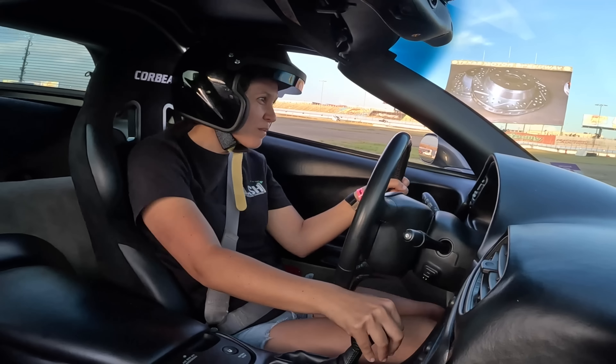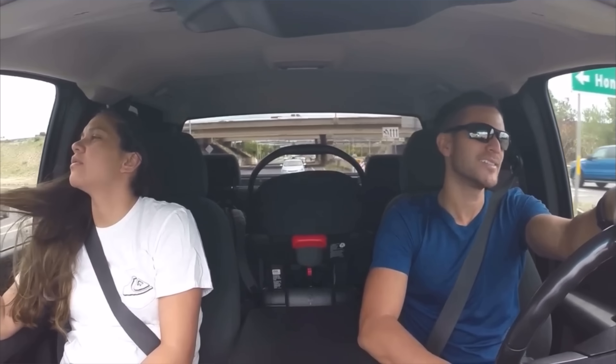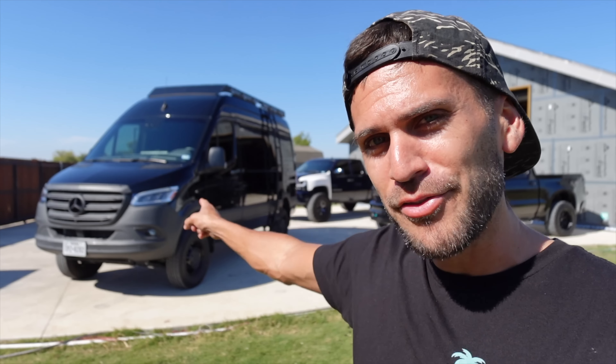My wife is amazing. She has put up with this YouTube channel for seven years. We've been making these videos for seven years, and it's finally her turn to dictate, to lead, to manage a project. And this is what she has chosen. She's always wanted a Sprinter van build out. I know nothing about them, so I apologize — I'm going to say the wrong thing all through this process. But we're going to make the most epic Sprinter van on this earth out of that thing right there.